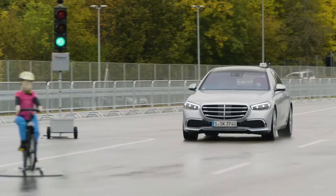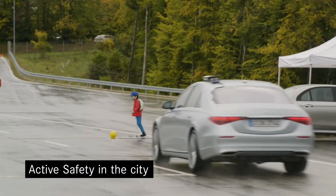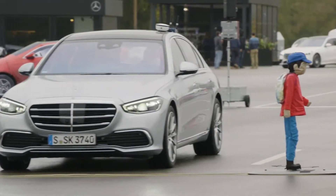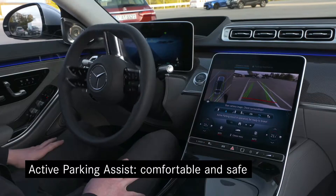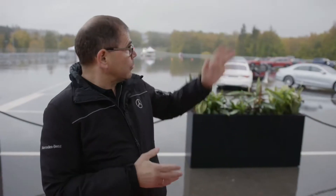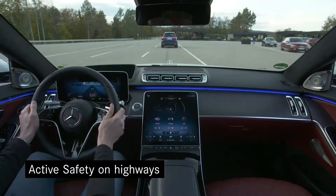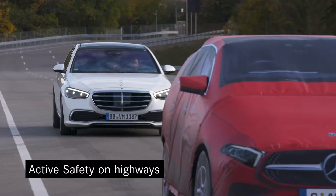We have different setups here to show you how these systems work. For example, here in the city we focus on vulnerable road users. We have parking systems where, for example, the rear axle steering can help you de-park and park very comfortably. And we have highway scenarios where we focus also on emergency situations like crossing scenarios where the car, if you're distracted, can brake for you.